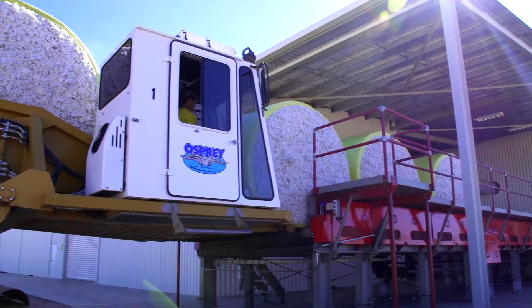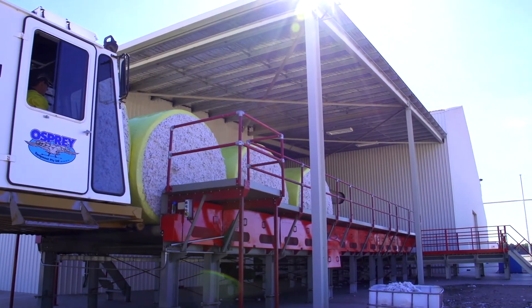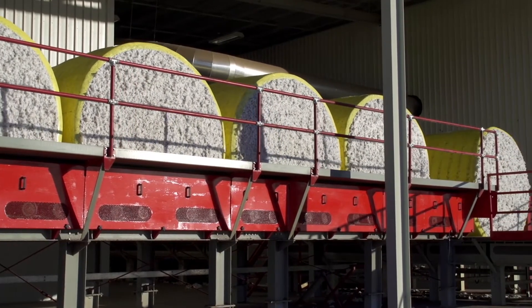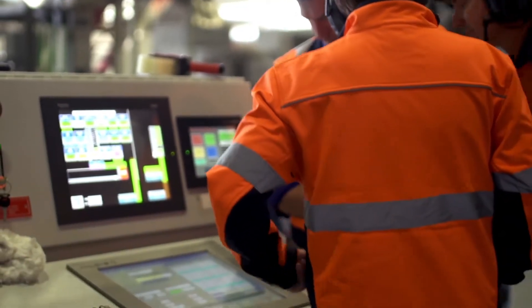Australia's cotton is regarded as some of the best in the world. A vital stage in the process of cotton production is ginning, which separates the cotton lint from the seed and trash in the modules. The purpose of a cotton gin is to remove the seed and the trash from what they call the seed cotton, the field cotton.